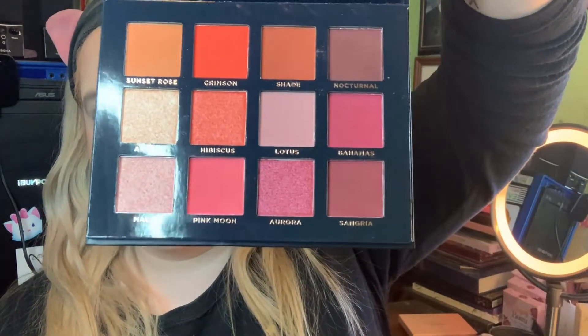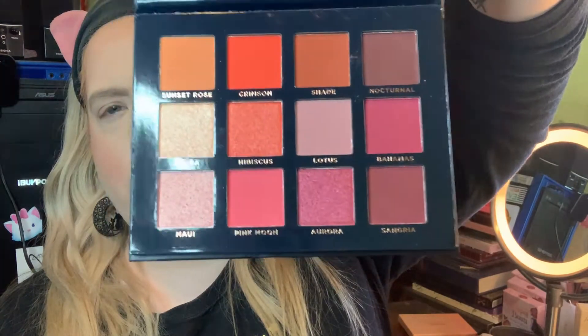Let's take a look at the eyeshadow palette. I got the Ace Beauté Scarlet Dusk palette — you'd think I would have looked up how to say it between videos, but I didn't. This is a really pretty palette. It looks like a neutral palette with pops of pinks and orange. I haven't even swatched it yet, so let's go.